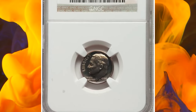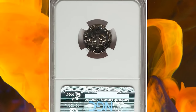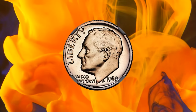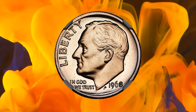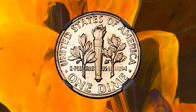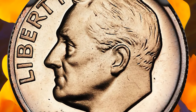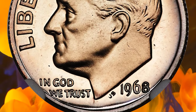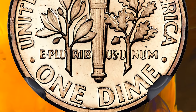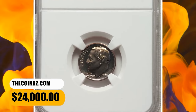Number 2: 1968 No S Roosevelt Dime, graded as PR68 by NGC. In 1968, when proof U.S. coinage returned after a three-year hiatus, production was switched from Philadelphia to San Francisco. In accordance with the new mint mark regulations, an S was supposed to be placed on every obverse proof die, but it did not take long for the first slip-up to occur, and a small number of proof dimes were struck without the S mint mark and released to the public in proof sets. The surfaces are faintly gold-toned with a hint of obverse contrast. This specimen was sold for $24,000.